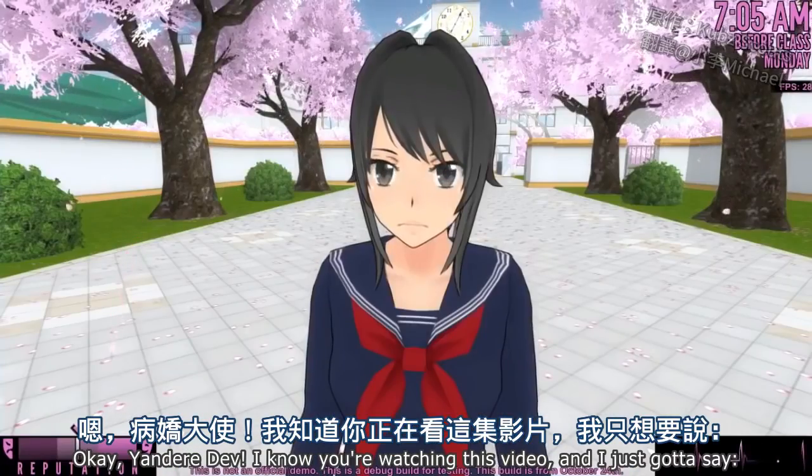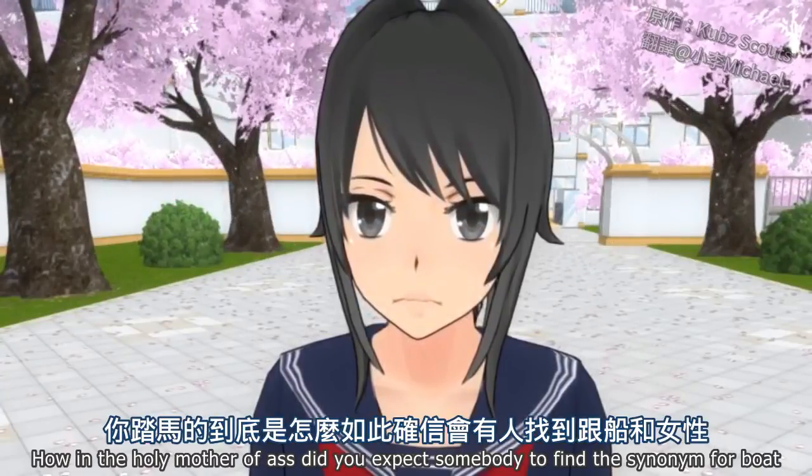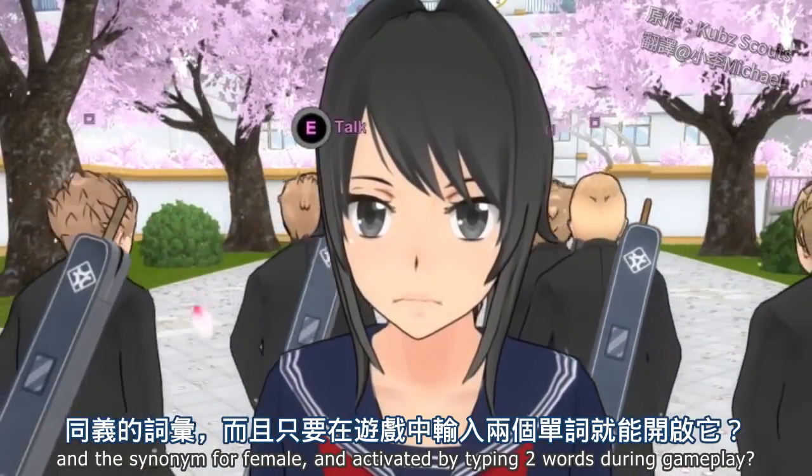Yandere Dev, I know you're watching this video, and I just gotta say — how in the holy mother of ass did you expect somebody to find the synonym for boat and the synonym for female and activate it by typing the two words during gameplay?